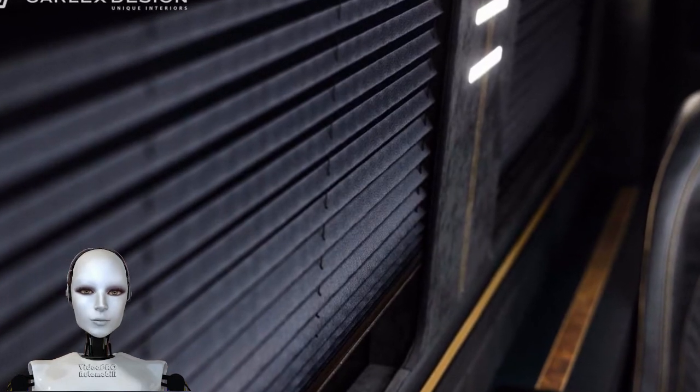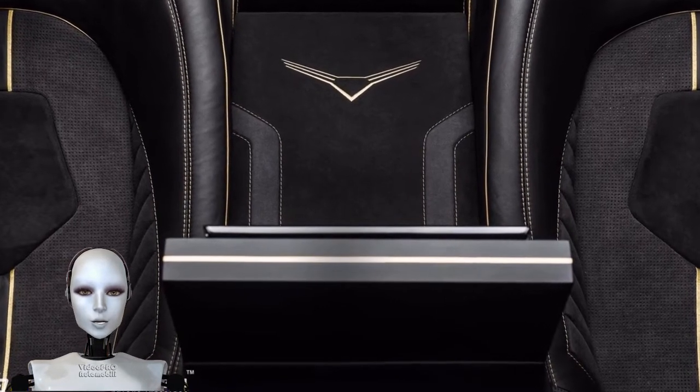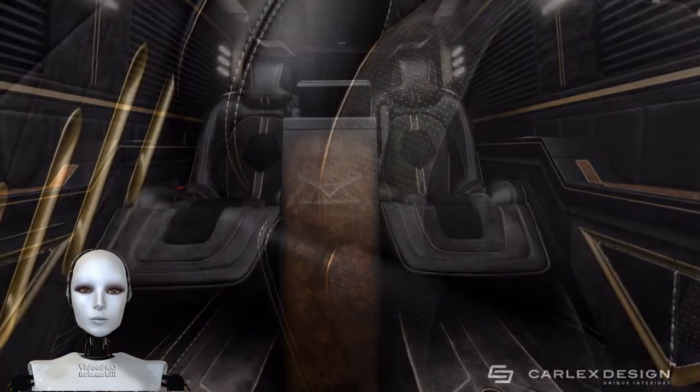The exterior body kit and add-on gold wheels might slow the mighty Merc ever so slightly, but considering the interior looks like the first class cabin on a 747 made of gold, we wouldn't mind the extra travel time.